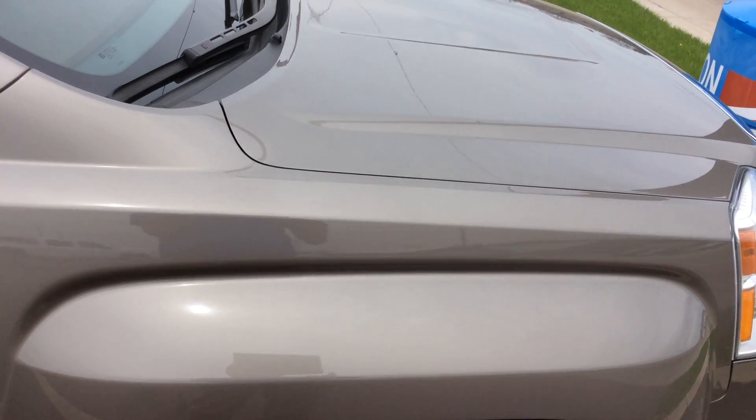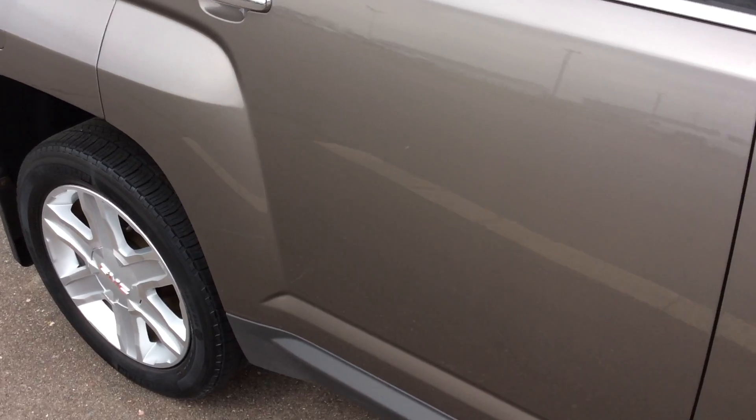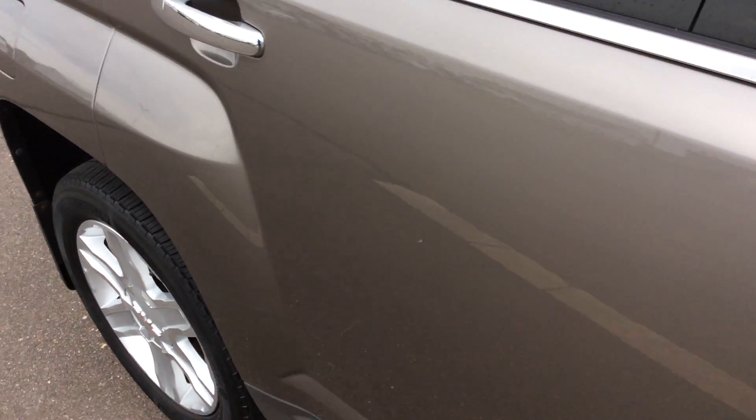Something nice about this 2011 Terrain is that the paint is immaculate — no scratches, dents, blemishes, anything like that. With this vehicle, you're also going to notice chrome door handles, chrome mirror caps, and a bit more chrome up the side. It's a really nice-looking vehicle.